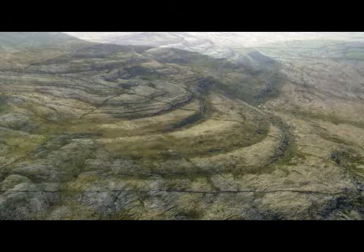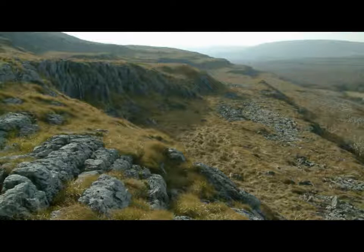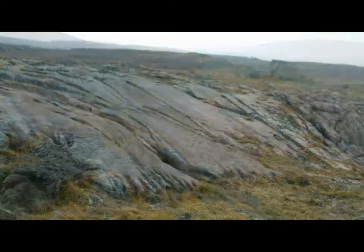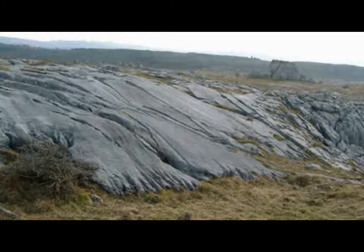The result resembled a tiered limestone cake, several hundred metres thick in places, later embellished with an icing of other rocks such as shale and sandstone, remnants of which still survive today on Slieve Elva, the Burren's highest point at a lofty 344 metres.